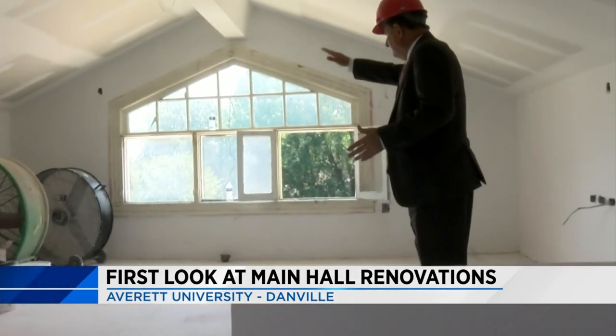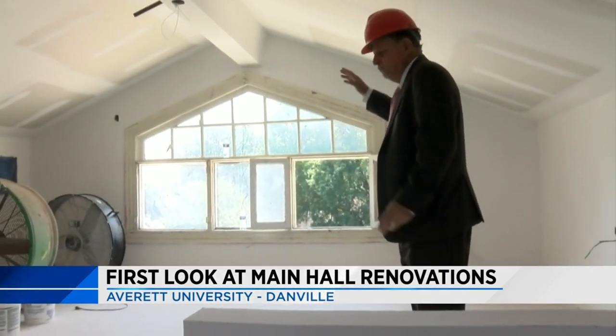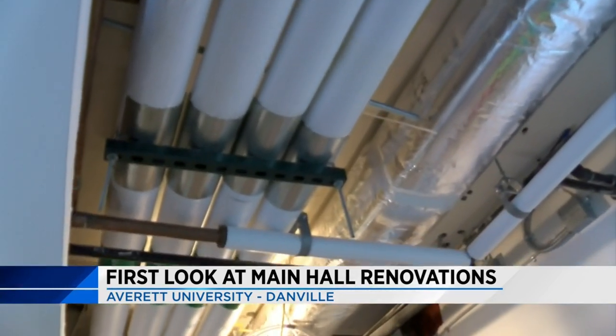The renovation is at the halfway point now and expected to be finished in about a month before classes resume on August the 22nd.